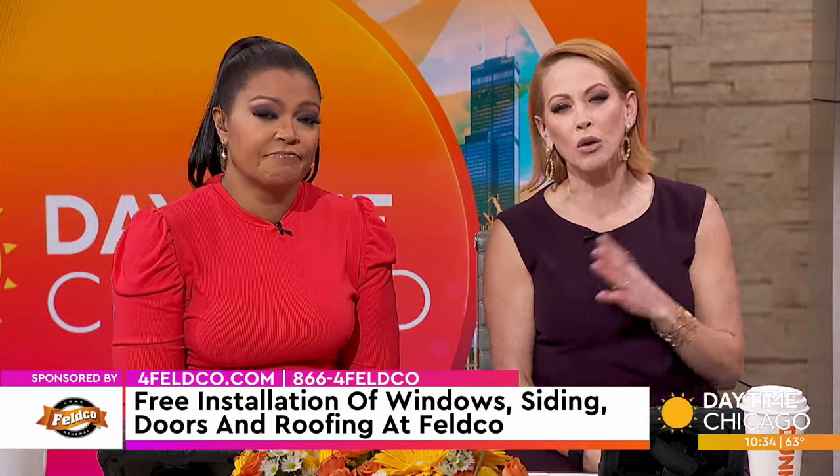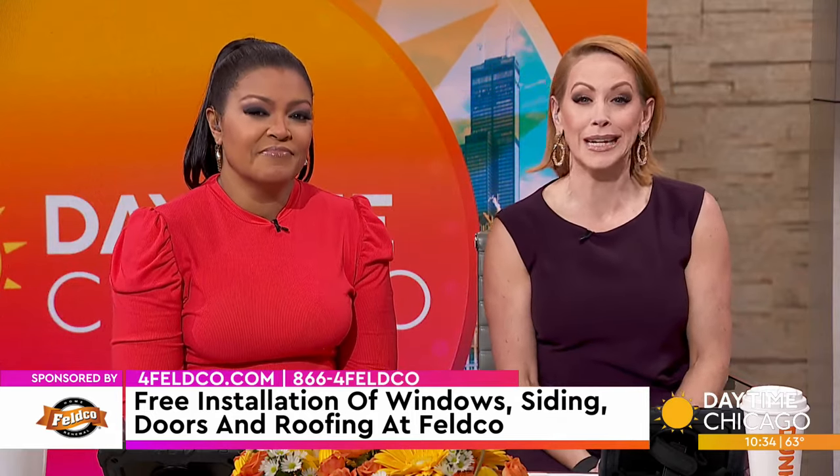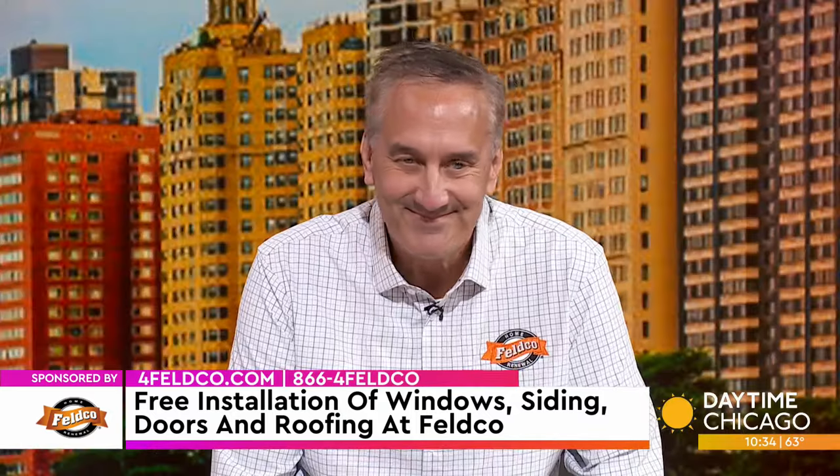At Feldco, you can get windows, siding, doors, and a roofing update. And they have a special deal for this month. The Feldco guy, Dave Cook, joins us now to tell us more. Thanks for being here. Thanks for having me.